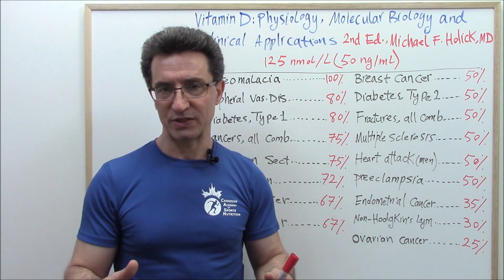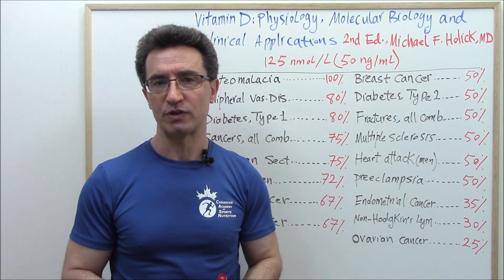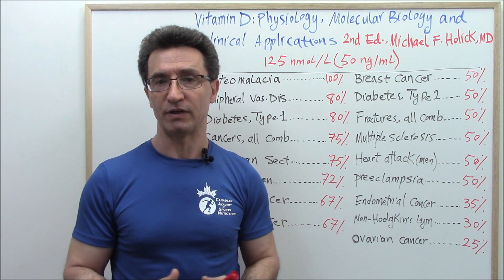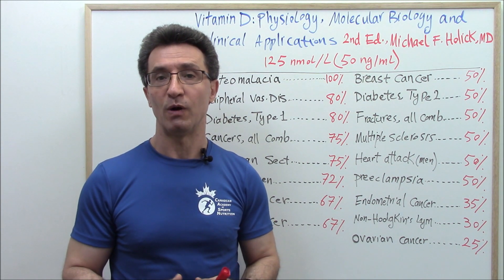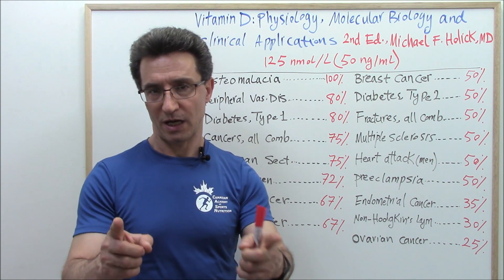You can see that by increasing vitamin D level to around 125 nanomoles per liter, you could get significant health benefits from vitamin D. So keep your vitamin D level higher.